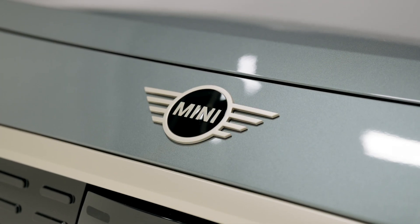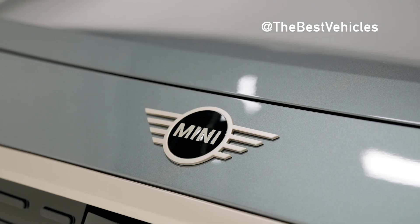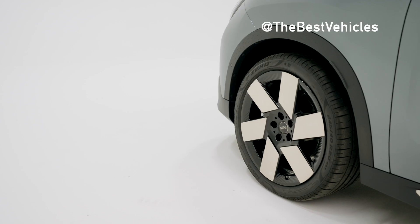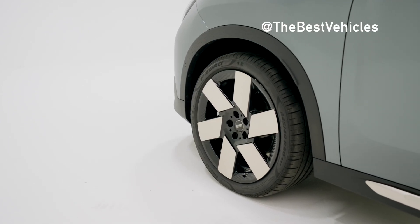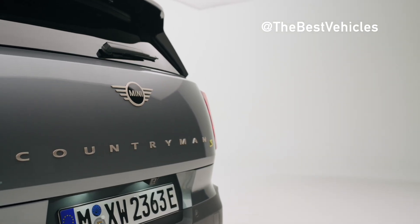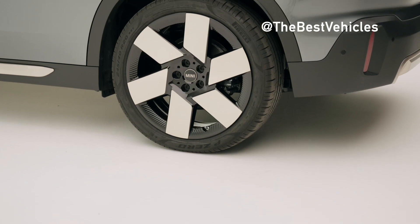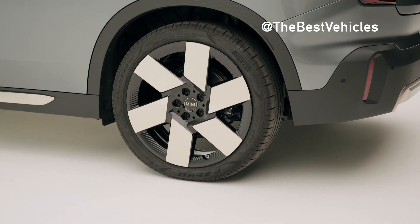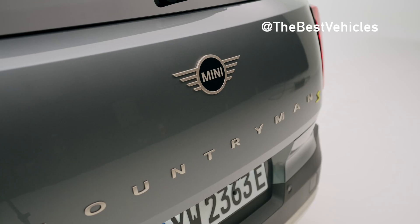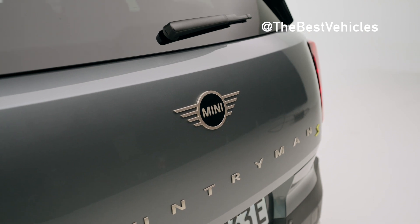The new MINI design language: charismatic simplicity. The design of the new MINI model generation is modern, digital and unmistakable. With the new MINI family, the brand takes driving fun, the user experience and a responsible attitude forward into a new era. This comprehensive transformation on the way to becoming an all-electric brand by 2030 is reflected in the authentic design of the new models, combining progressive technology with the elementary principles of the brand's body design and origins, incorporating the urban character of MINI along with the sheer joy of innovation.